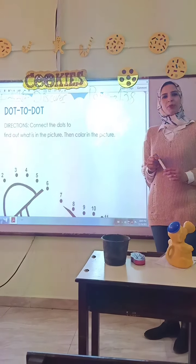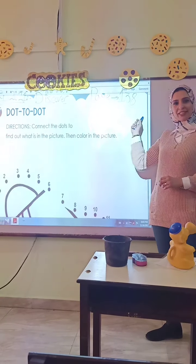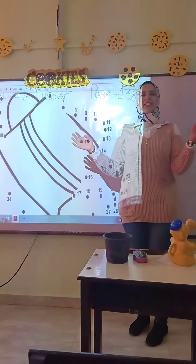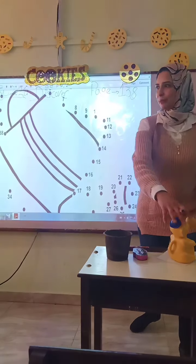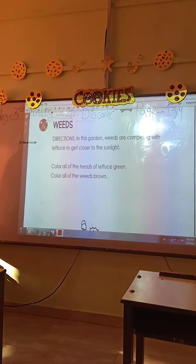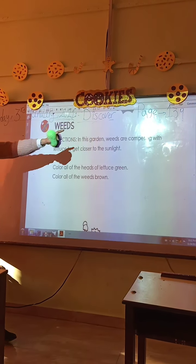Junior 1, please open your book to page 138. It's an activity: connect the roots. In this picture, the answer is water.